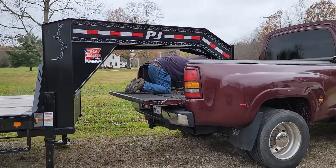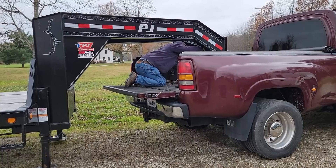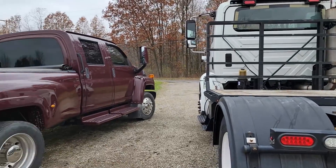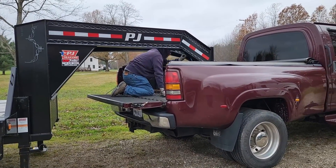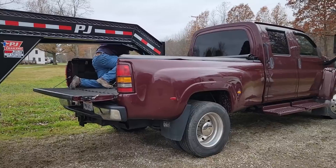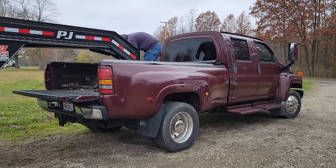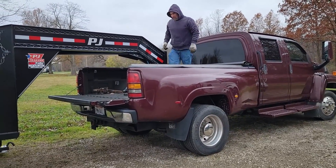We're gonna disconnect this truck from the trailer, take it home and get it ready to put in the garage for winter. We'll hook this truck up to the trailer whenever we move it. We've had this truck up for sale — lot of interest but nobody has come through with money yet, so we'll see how that goes. Regardless, it needs to go in the garage for wintertime.